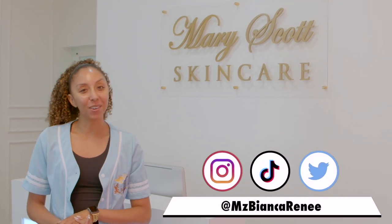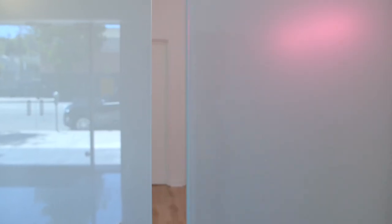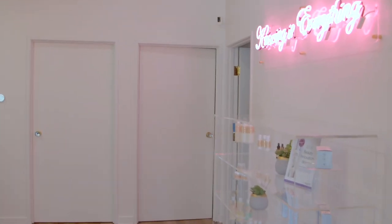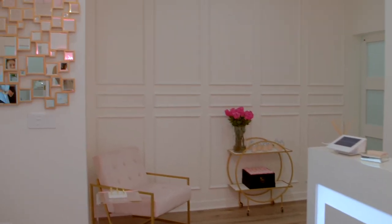Hey beauties, I'm Bianca Renee and you're watching Bianca Renee Today. I'm at Mary Scott Skincare at her new location in Sherman Oaks. If you've followed my skincare journey, you know I had really bad acne and she's the reason my skin is now beautifully clear. But today we're not just talking about the skin on my face — we're talking about the belly, the stubborn postpartum belly fat. We're going to do cryotherapy today. Let's get started.